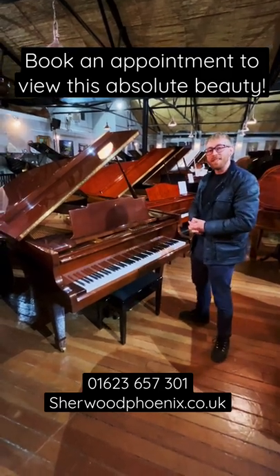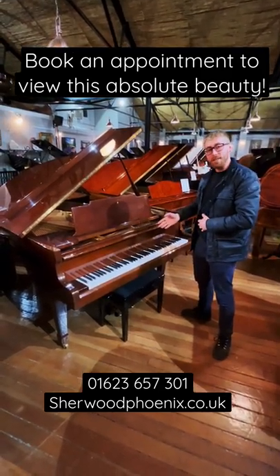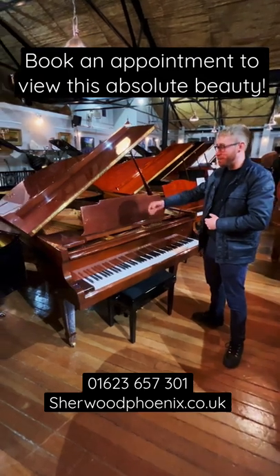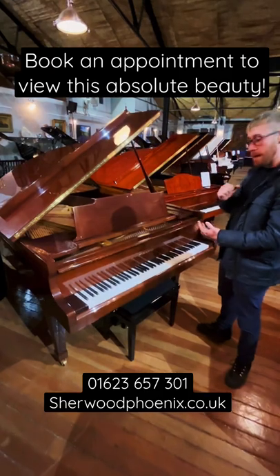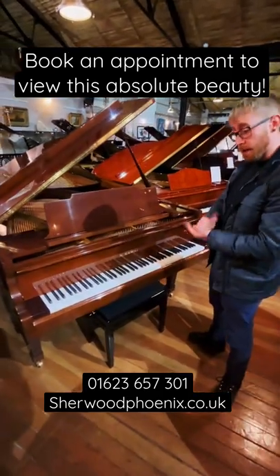Hi guys, it's Josh here from Sherwood Phoenix. Today we're looking at the Kawai KG2C. It's a six-foot baby grand piano finished in a mahogany polyester. It's just come in to us and it's about to undergo a deep clean, a tune, and a regulation by our technicians.